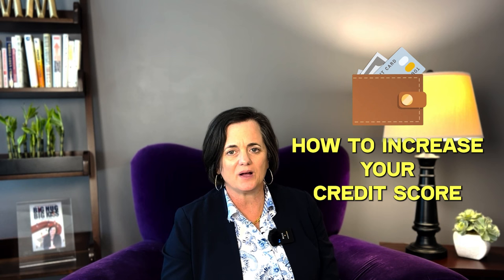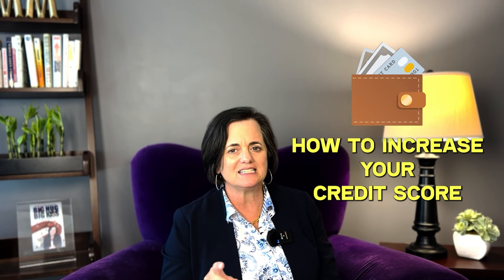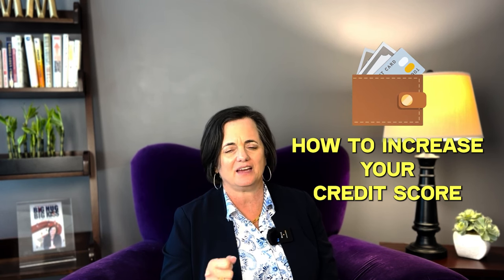I also want to hear your questions about credit — that's a big area of concern for a lot of people. Watch the next video where I go into more detail about exactly how to get that credit score up. Thanks for tuning in — talk to you soon.